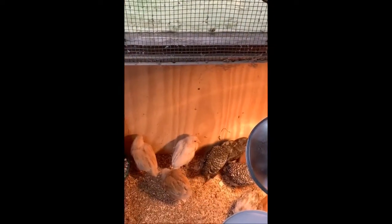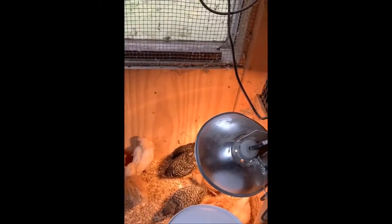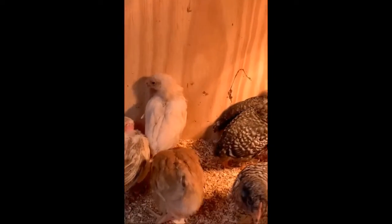When these chicks over here get a little bit bigger, we'll take them and let them go into the big coop for a little bit at a time so the big chickens get used to them. We don't actually have a rooster right now that we know of, but some of these little baby ones could possibly be a rooster — we're just not sure yet.